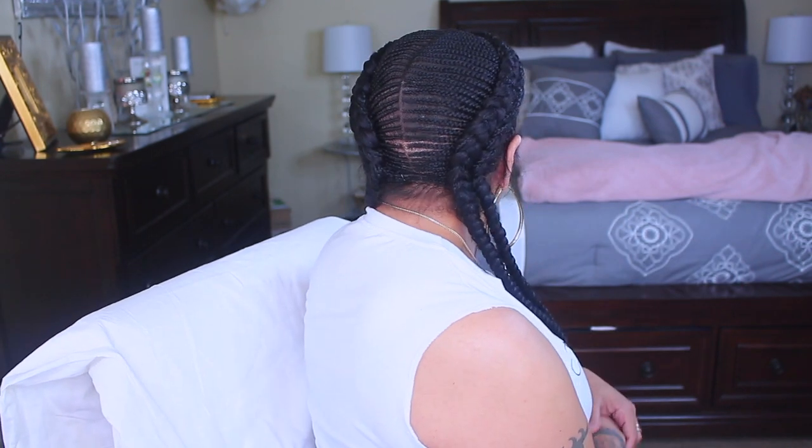As I was saying about this braid wig — it's being sponsored by Fabulosity Hair. This wig is a braided 360 lace wig, and it is very natural looking. This is the best damn braid wig I have ever seen.